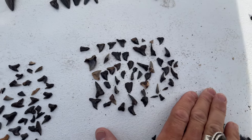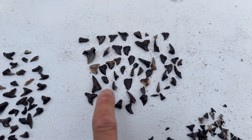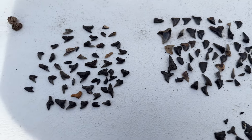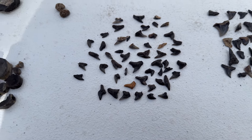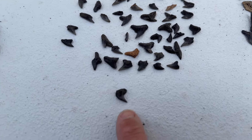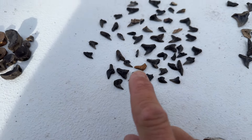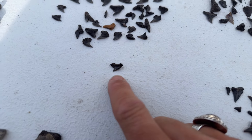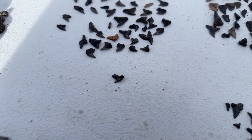Right up here are the snaggletooth shark teeth — you can see those curved serrated teeth from the upper jaw, and the long pointy teeth belong to the lower jaw. Right next to the snaggles are two different types of extinct tiger shark: Physogaleus contortus, the extinct long-tooth tiger, which has a more twisted, conical crown; and then the flatter tiger shark teeth with very coarse serrations — serrations on the serrations — from Galeocerdo aduncus.